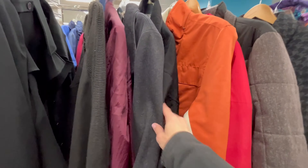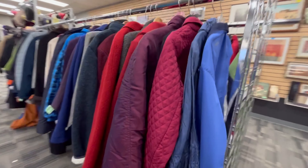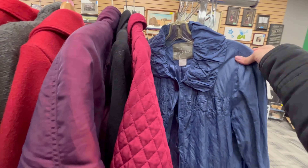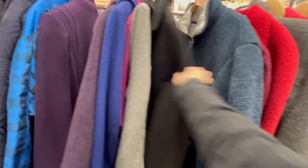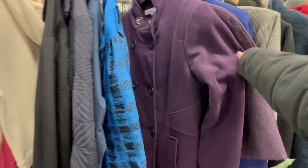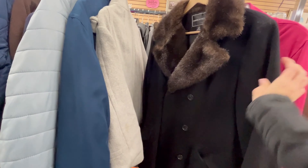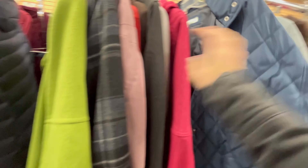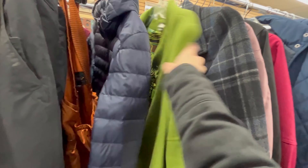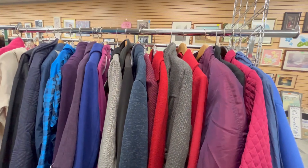I found the jackets. These are large - too big. I think these are small. These are mediums - they're too big too. Well, I'm not having too much luck here. I'm going to go have a look over at the art on the other side.